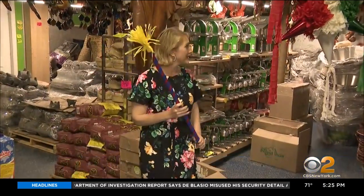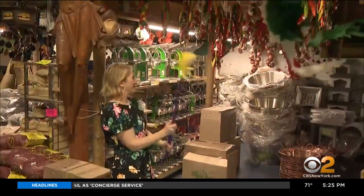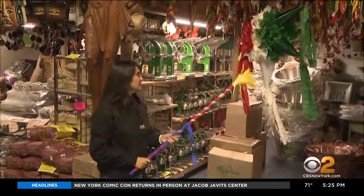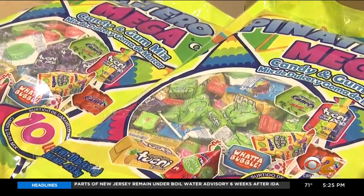'We're going to find out what's inside this one.' It wasn't as easy as it looks. A couple of tries later — it's candy! But in Mexico, it can also be filled with fruits or nuts.